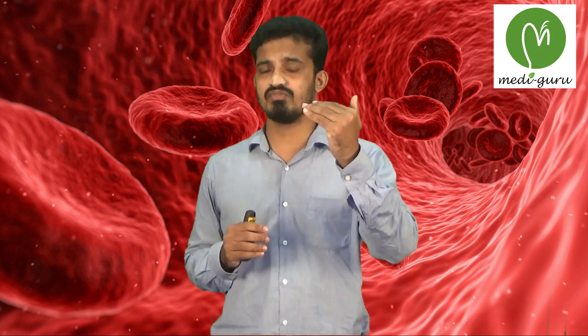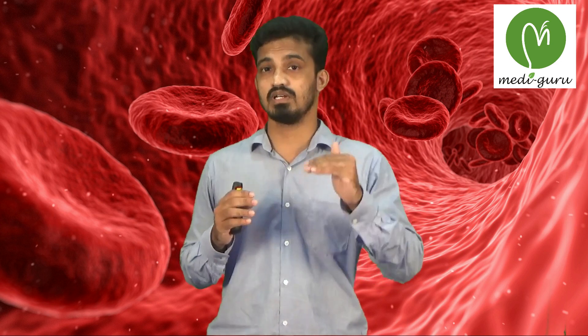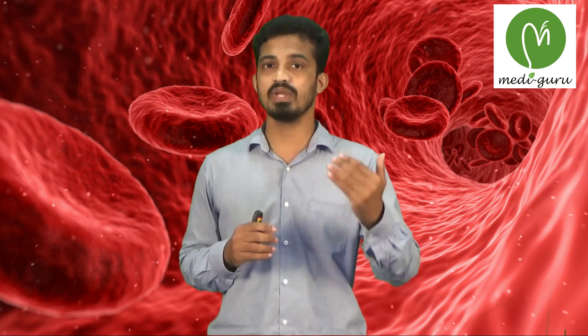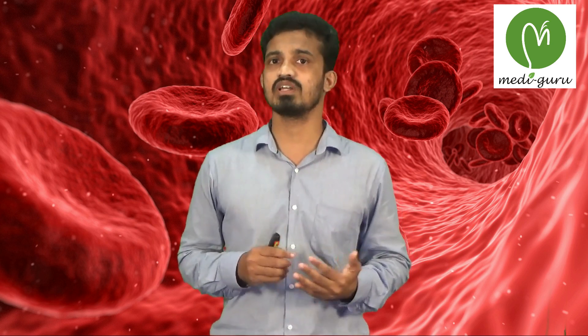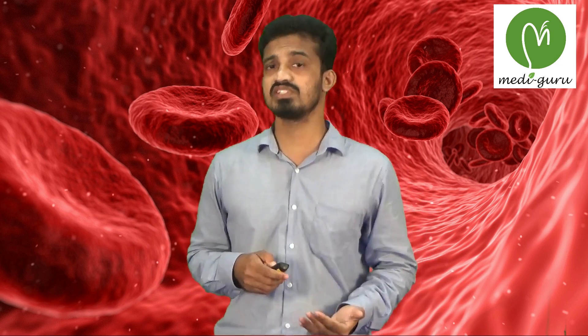Now some physiological variations in which the RBC count decreases. In the deep sea, due to increased barometric pressure and increased oxygen tension, there will be a decrease in the RBC count. Also in pregnancy, due to an increase in plasma volume, there will be a relative reduction of the RBC count. These are the physiological variations.